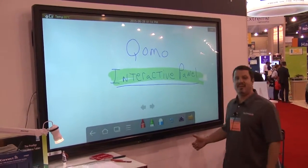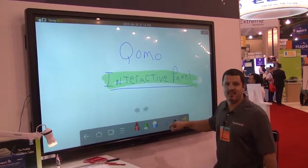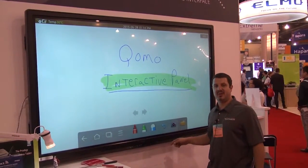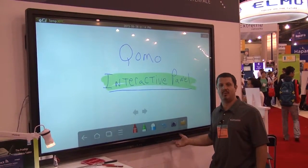What's different about this is anti-glare glass on the front and a built-in Android operating system. You can use it with or without a computer. You can hook up your computer and use it like your normal interactive whiteboard with Cuomo Flowworks software.